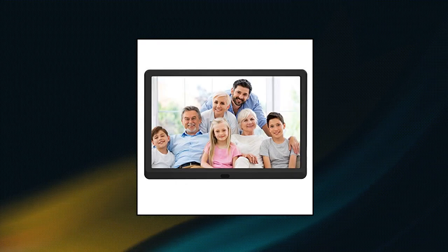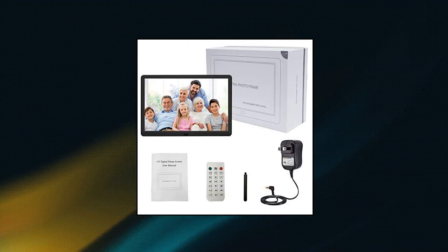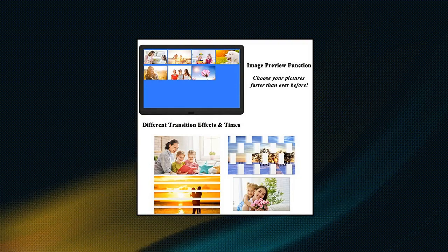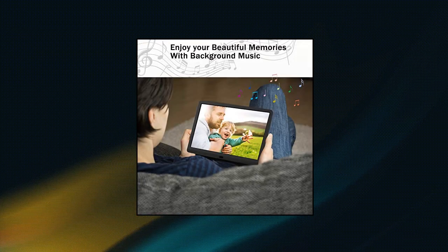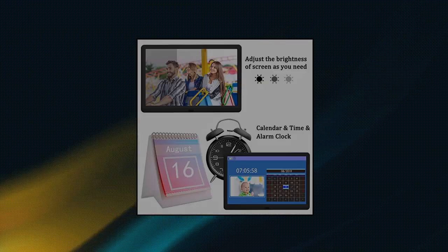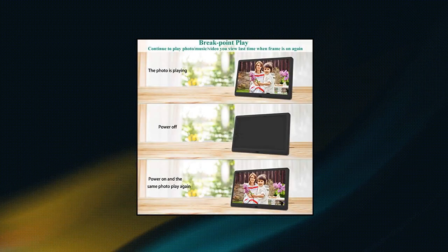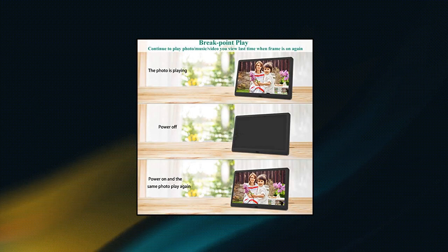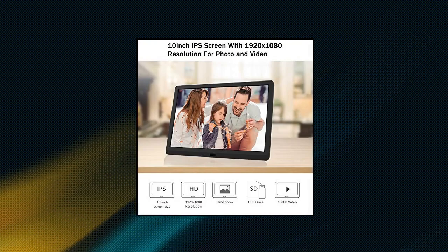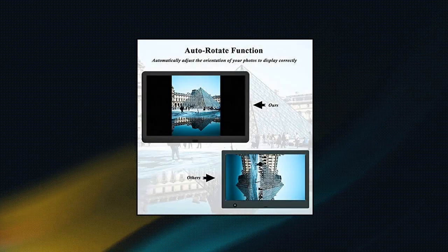AT 10-inch Digital Picture Frame: 178-degree wide viewing angle IPS screen and 1920x1080 resolution lets you get clear, rich and vibrant colors on the front or side. You can also adjust the brightness from 0 to 100 according to the room light. This 10-inch photo frame has a unique image preview function, making it easy to find the picture you want among hundreds of pictures. With the help of the remote control or menu button, you can easily delete any files you don't want. The frame automatically adjusts the direction of the photo whether it is horizontal or vertical.